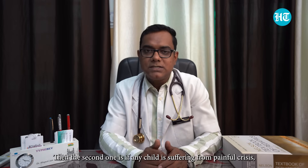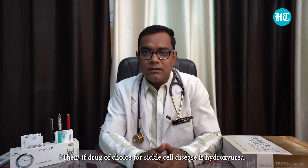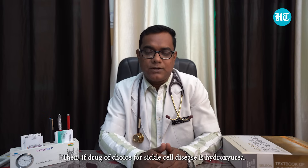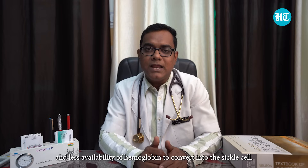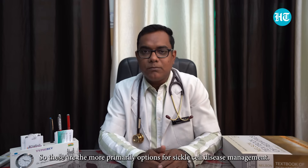If a child is suffering from a painful crisis — medically called vaso-occlusive crisis or VOC — we manage it by giving hydration, packed RBCs, and treating any infection with antibiotics if required. The drug of choice for sickle cell disease is hydroxyurea. Hydroxyurea acts by increasing fetal hemoglobin, making less hemoglobin available to convert into the sickle cell form. These are the primary options for sickle cell disease management.